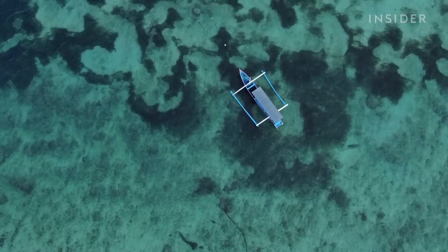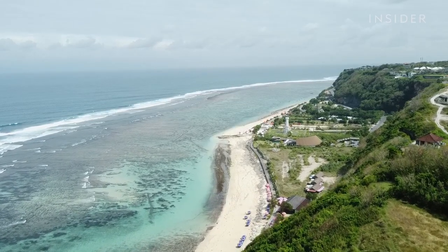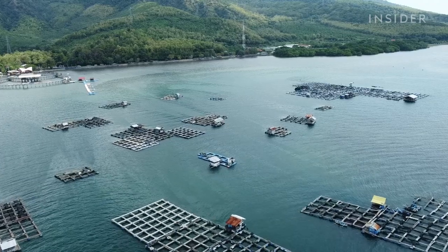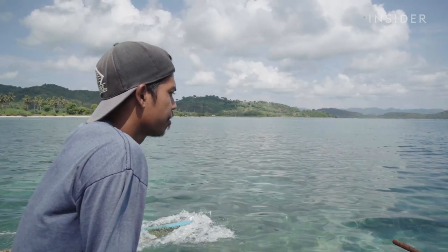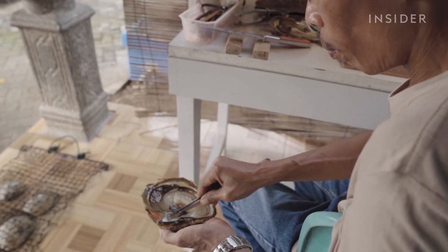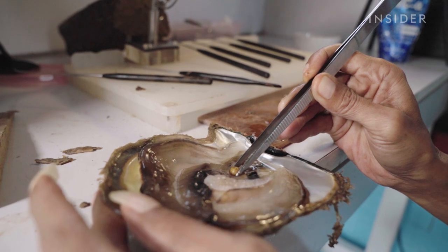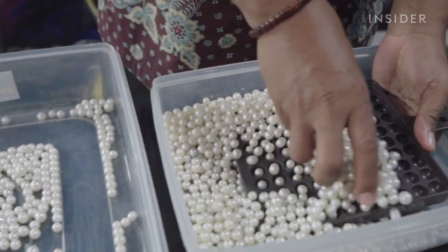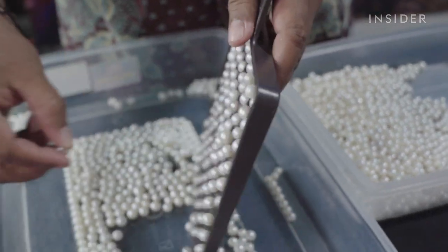South Sea refers to the southern portion of the Pacific Ocean. In these waters, just off the coast of Lombok, Indonesia, pearl farms like Afdol Pearl are growing cultured pearls — pearls that require a human to put something inside an oyster, instead of harvesting naturally occurring pearls. South Sea pearls are the most expensive variety of cultured pearls.